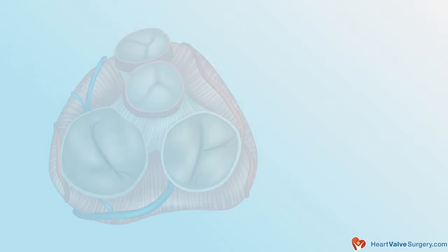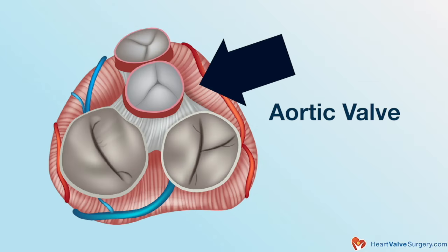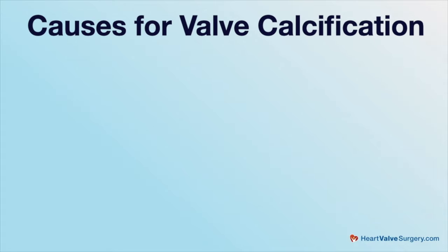A calcified heart valve is any valve that stiffens with the development of calcium in it. People ask, why is that happening? Am I taking too much calcium? Do I eat the wrong foods? The answer is no. The calcification is there as a function of metabolic changes in the leaflets of the valves. When we're talking about the leaflets, we're typically talking about the aortic valve — the valve for which the leaflets most commonly calcify.